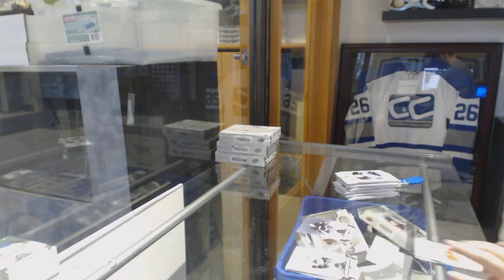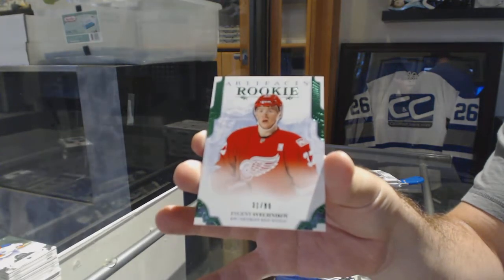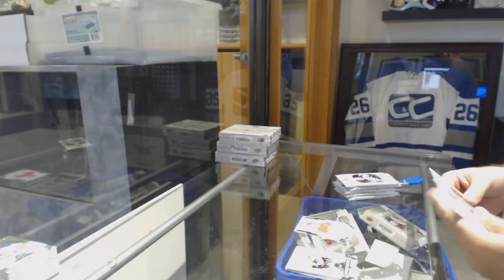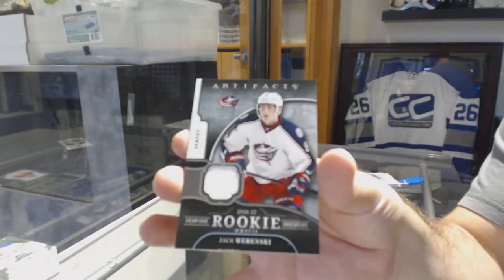For the Red Wings, number to $0.99, Emerald Rookie, Evgeny Svechnikov. And the Autograph Rookie Redemption for Dallas, Dennis Gurianov. For the Blue Jackets, Year One Rookie Sweater, Zach Werenski.